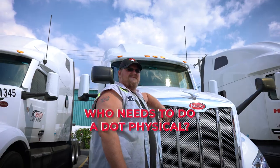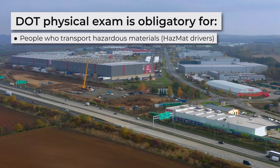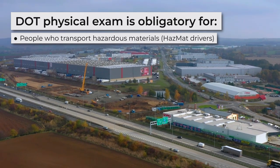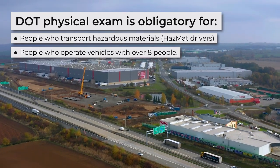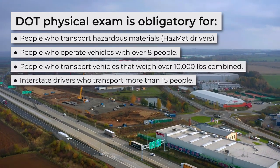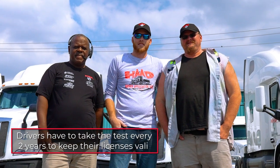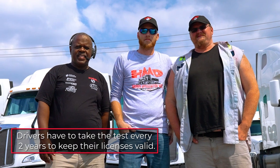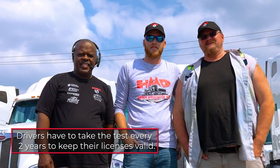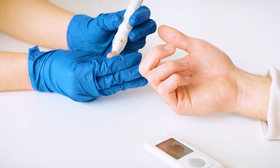Who needs to do a DOT physical? You must complete a DOT physical exam if you fall within any of these groups: people who transport hazardous materials or hazmat drivers, people who operate vehicles with over eight people, people who transport vehicles that weigh over 10,000 pounds combined, or interstate drivers who transport more than 15 people. In general, you need a DOT physical if you want to obtain a commercial driver's license. You'll have to take the test every two years to keep your license valid. In rare cases, when you have conditions that require constant monitoring — for example, diabetes — you may be required to take the physical exam more frequently.